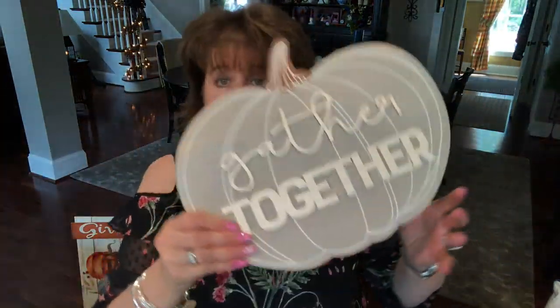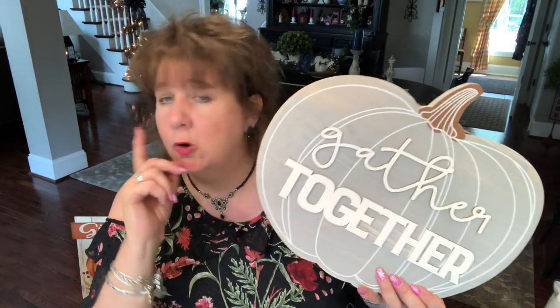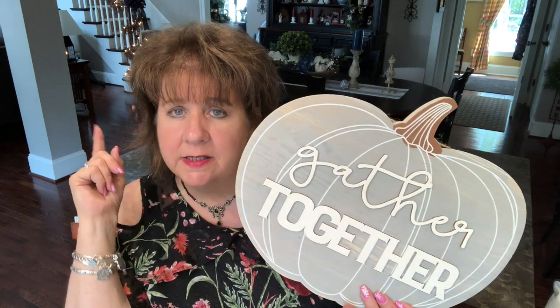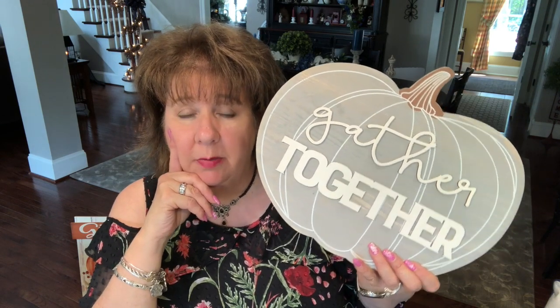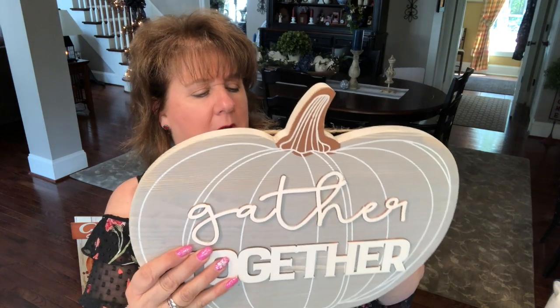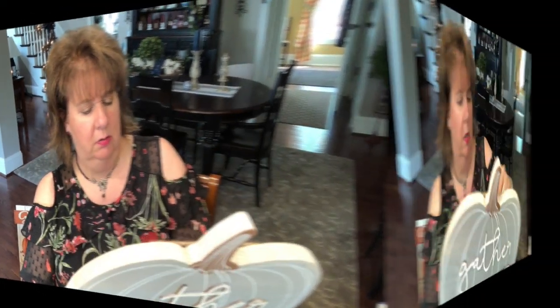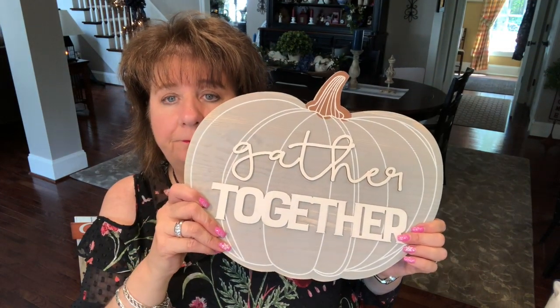As I was walking through I just saw this and it says — it's a pumpkin that says 'Gather Together.' I may try to put this in with my cozy corner or on my crate cozy corner over here, or it may go in my hutch. I'm not sure where this will go but I just thought it was pretty. 'Simply Autumn.' I don't have the prices on here. I love it. That's some of what I got from Joann's.